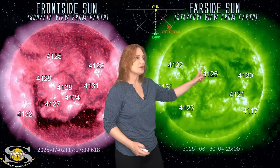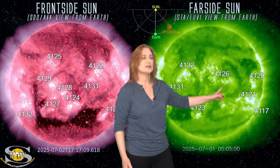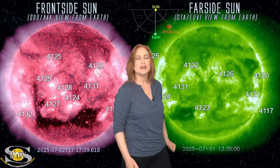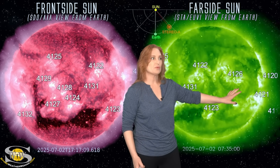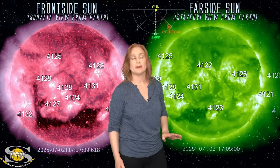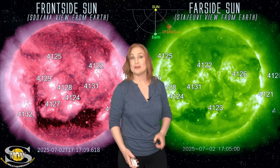Keep your eyes on region 4126. As it's rotated to the sun's far side, this region continues to grow, so we're seeing it become more and more active. We'll definitely be waiting for this one to rotate back into Earth view because it could be a big flare player. It likely will be a big flare player on the far side of the sun, so we'll have to see what happens here in the next few days. Thank goodness for Solar Orbiter.